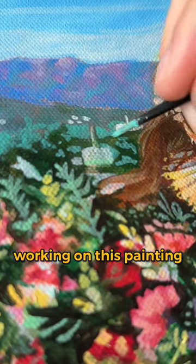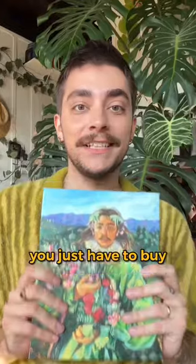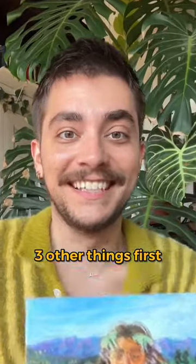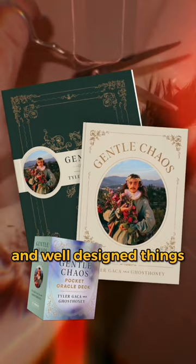Hello! I spent weeks working on this painting and you can have a print of it for free. You just have to buy three other things first. But in my humble opinion, they're three very beautiful and well-designed things.